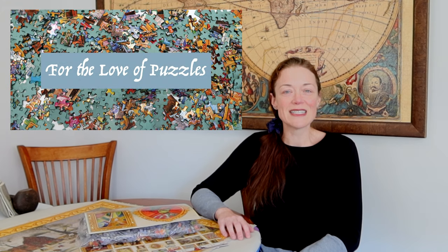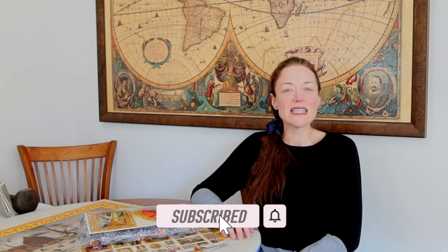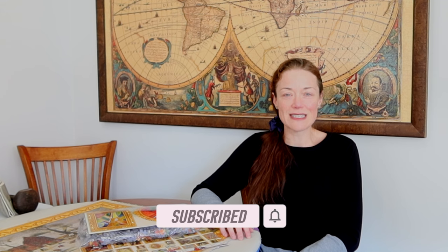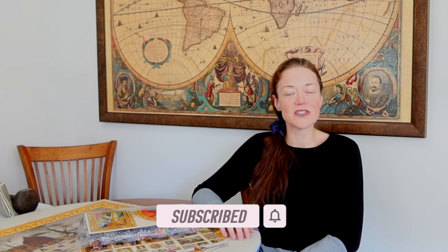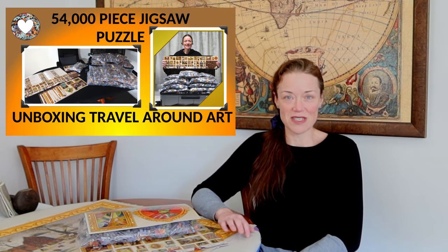Hi everyone, I'm Donna Louise and welcome to my YouTube channel, For the Love of Puzzles. Today we continue our journey as we travel around art — an epic 54,000 piece jigsaw puzzle from Grafica. If you haven't seen the other videos I've released in this series, I'll leave all the links in the description below. I suggest you watch at least the unboxing video just to know the entirety of the jigsaw puzzle.